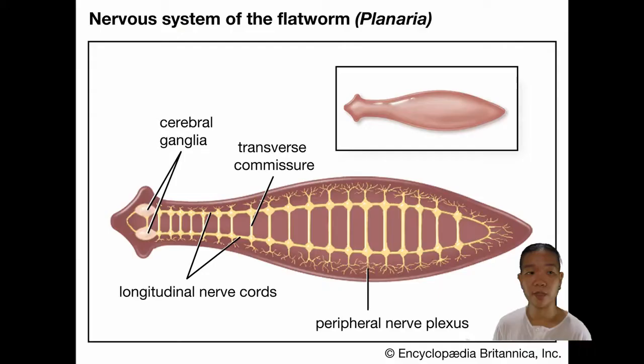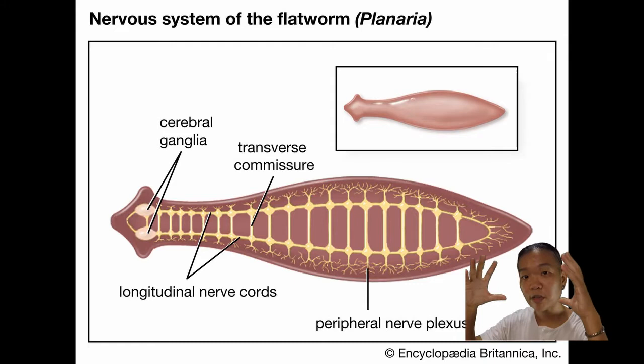Aside from bilateral symmetry, they do have a nervous system. In fact, they already exhibit some degree of cephalization. Cephalization means that there is a concentration of certain sensory organs at one particular end — the cephalad region or the head region.